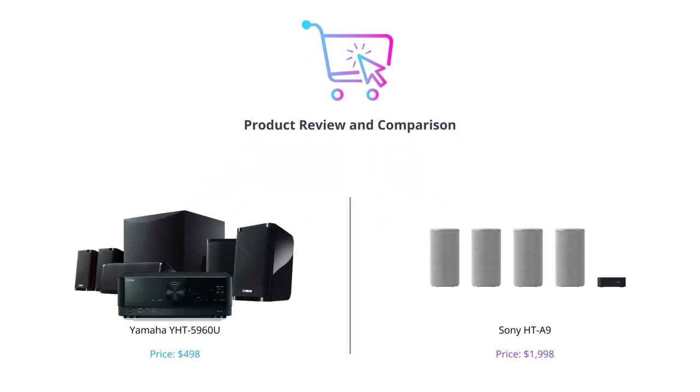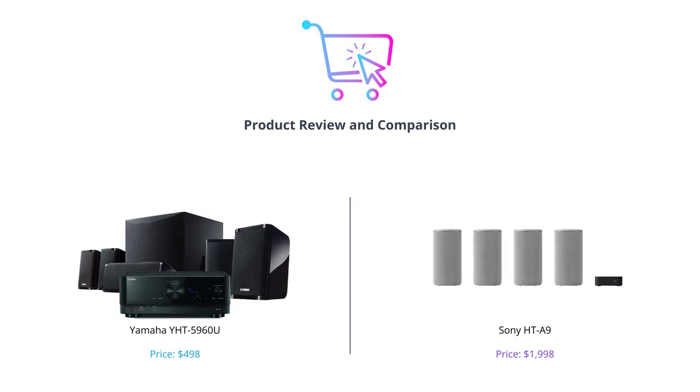Hey there, welcome back to our channel. In this video we'll be comparing two of the best home theater systems from Yamaha and Sony. We'll be looking at their features, specifications, and performance to help you make an informed decision.